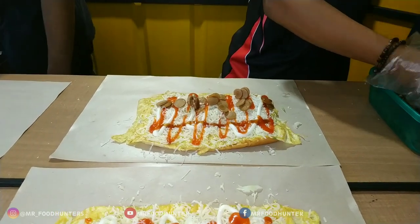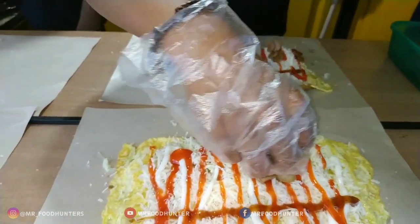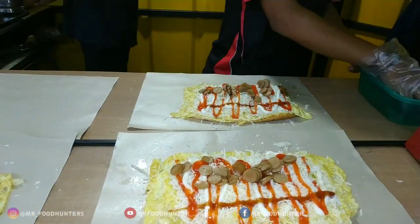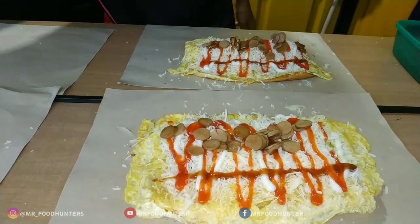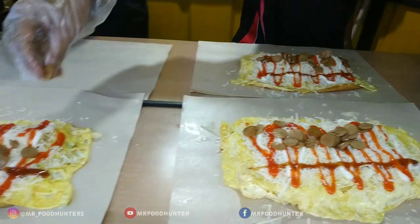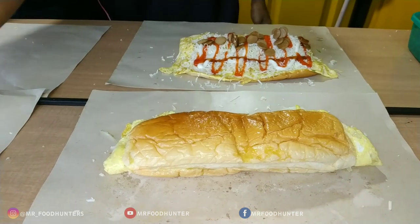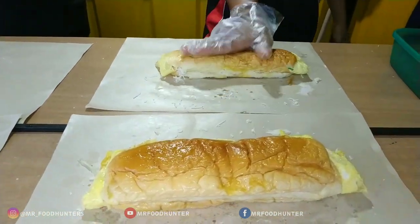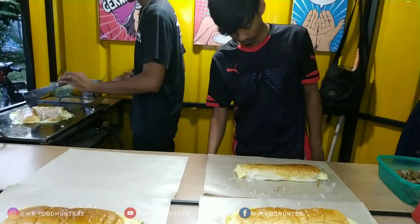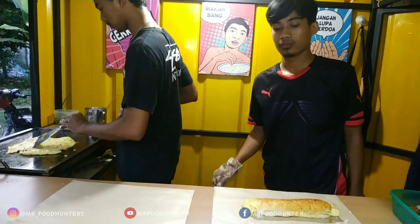So I'll make the sausage and the sausage. Can you have the sausage and the sausage? Should I have the sausage and cheese? Yeah, we'll make the sausage and the sausage.